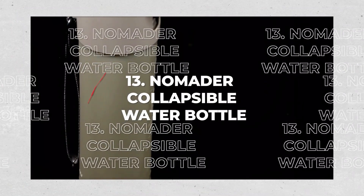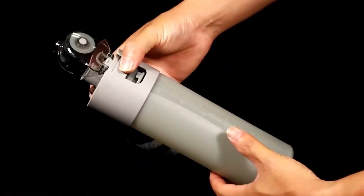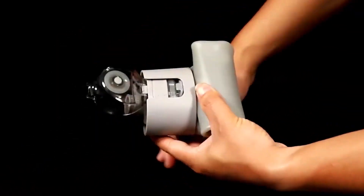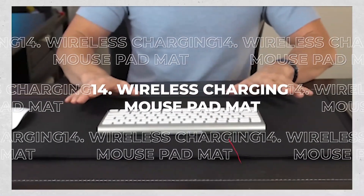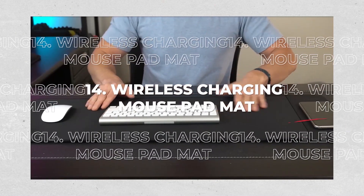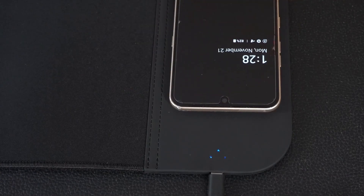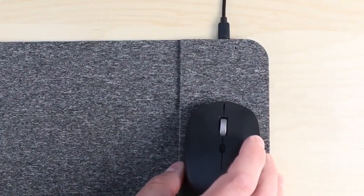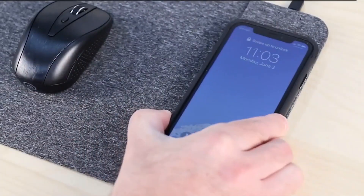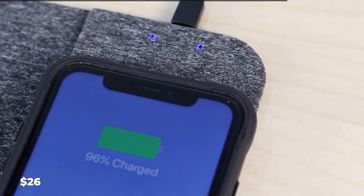13. Collapsible Water Bottle. This leak-proof water bottle, when not in use, can be collapsed and rolled up, which is especially useful when going through TSA. 14. Wireless Charging Mouse Pad. The GazePad Pro is a smart wireless charging mouse pad. The dual charging port allows end-users to place their devices in the most suitable places. All this for $26.